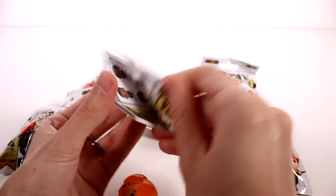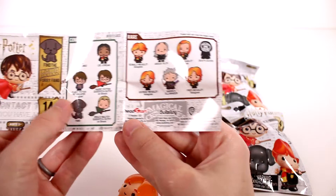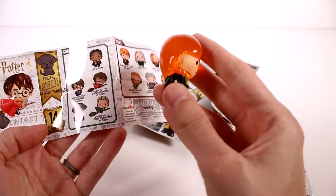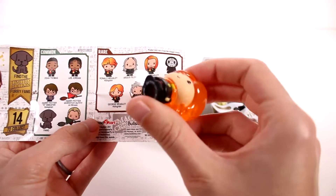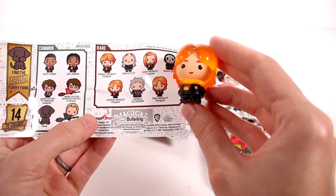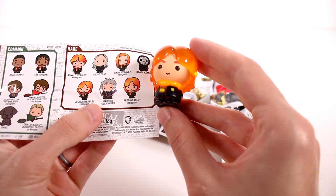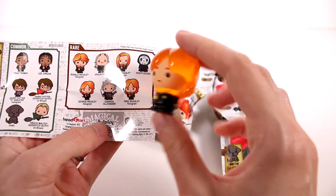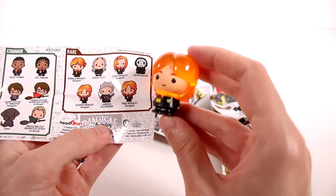Alright, first one is not the doggy. Let's open the checklist up first — there's a better look at that. There are the commons, nothing on the back, and there are the rares. Gotta find Fang, number one! I'm wondering if the rares just have translucent hair or if all of them do. It's not Ron, is it? No, it's Fred Weasley or George — how do we tell? They look the exact same on the checklist. Oh, it does say hologram underneath them — okay! Is it George or is it Fred?